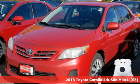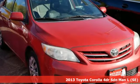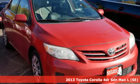It's a 2013 Toyota Corolla. It's time to make your move and the next chapter is ushered in by this Corolla.